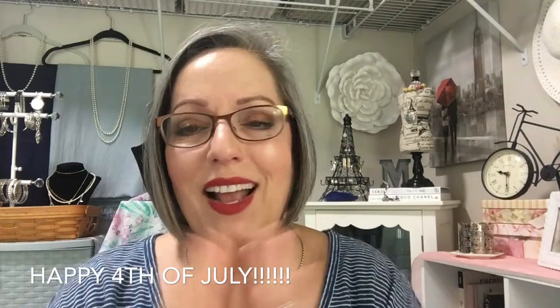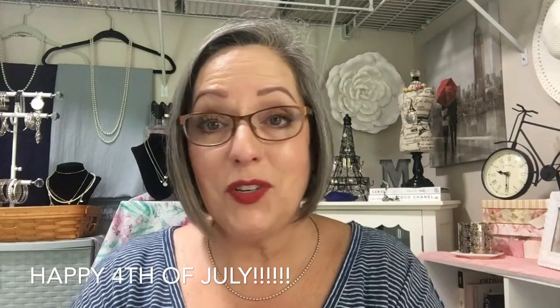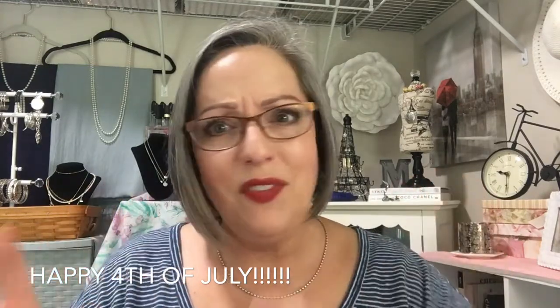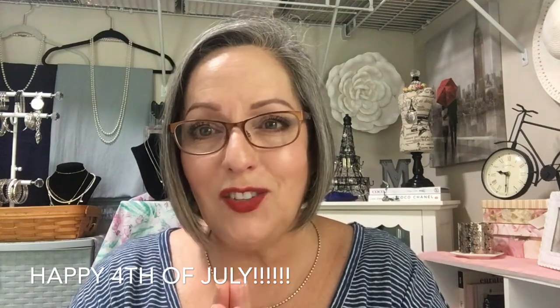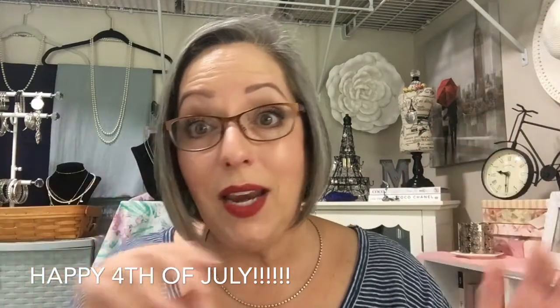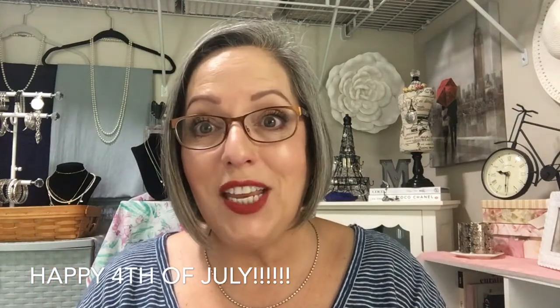Good morning everyone and happy 4th of July! I thought I would come on today and share what I have on my face and what's on our menu. Welcome, and especially if you're new to my channel, I'm so happy to have you. If you like this kind of informal chit-chat video, hit the like button and subscribe. Please be safe, enjoy the day — we've had rain every day, but today the sun is shining and there's no rain in the forecast until late tonight, so we might even go watch fireworks.